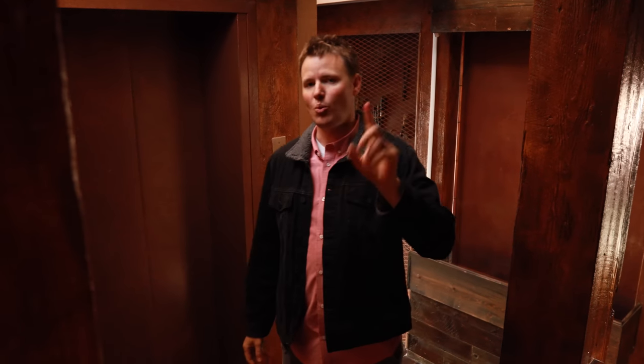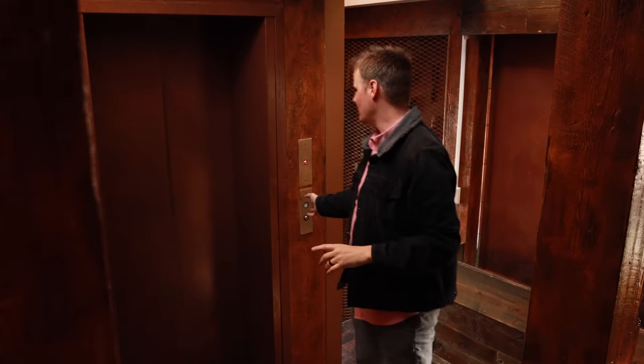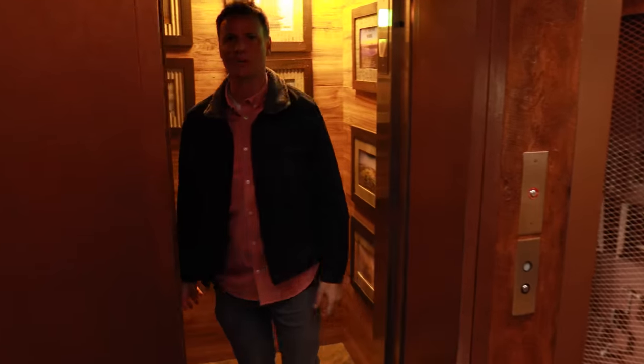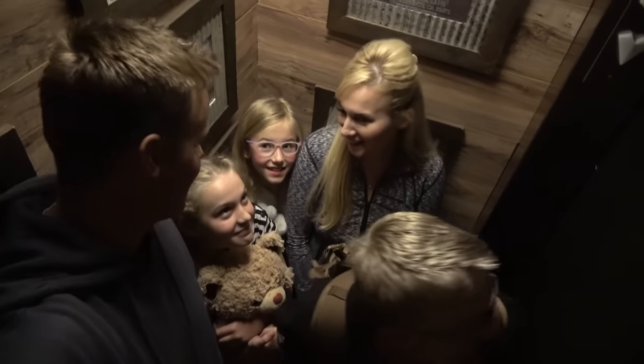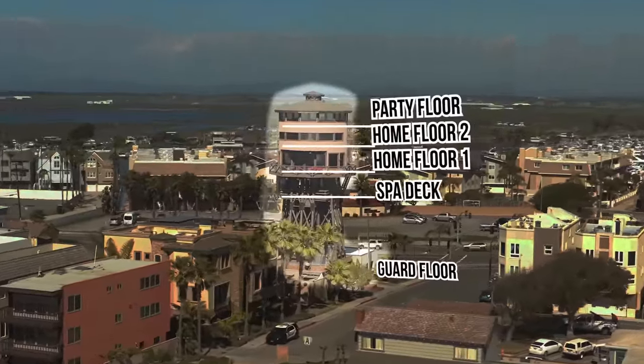This is a wooden structure. There are two ways to get upstairs — one is the fire escape on the porch I just showed you, and the other one is, of course, an elevator. It's a little slow. Come inside the world's smallest elevator. It's really small. Let's go and see what's on the next floor. This is where we all kind of fit in here, just barely.